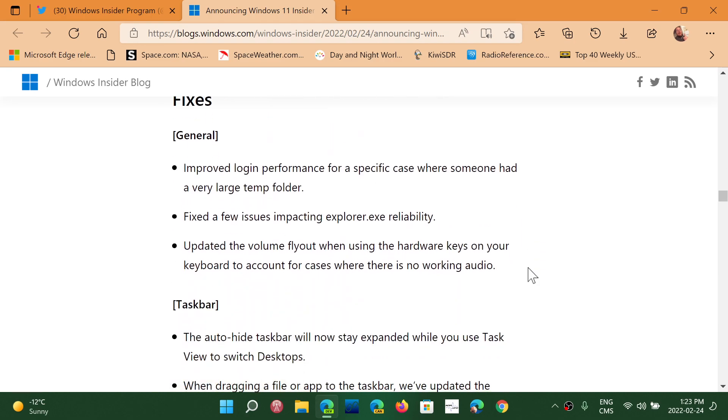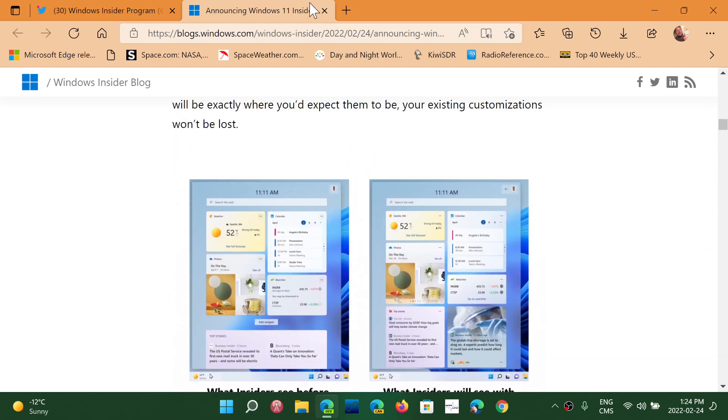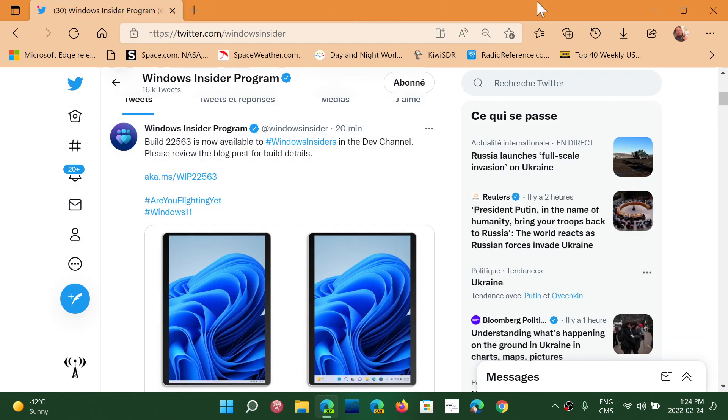This is going to be interesting — a lot of fixes as usual. It will be interesting to see what they have actually added in this new dev channel build. The dev channel is an insider ring for testing out all sorts of future features.